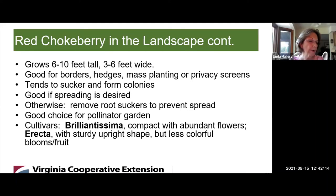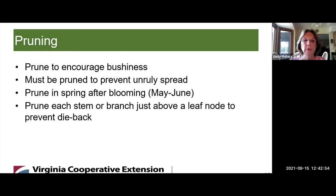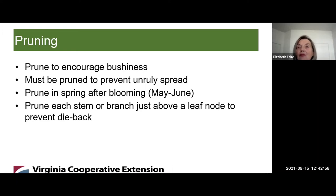Are there some ways to propagate Red Chokeberries? You can propagate from seeds, from softwood cuttings, or by removing the suckers and potting them while the plant is dormant. You want to prune to encourage bushiness and to prevent unruly spread. Prune after blooming — May to June — and prune each stem or branch just above a leaf node to prevent dieback.